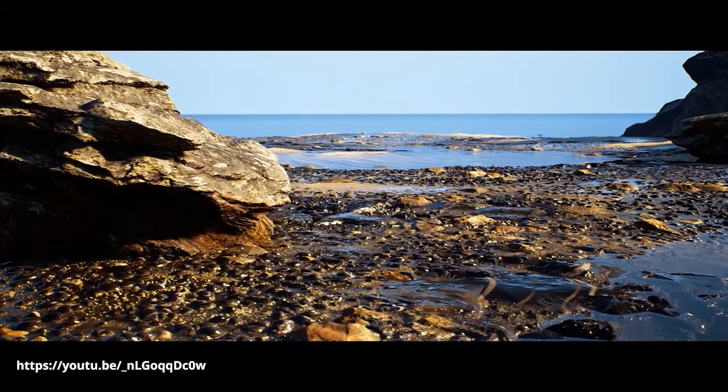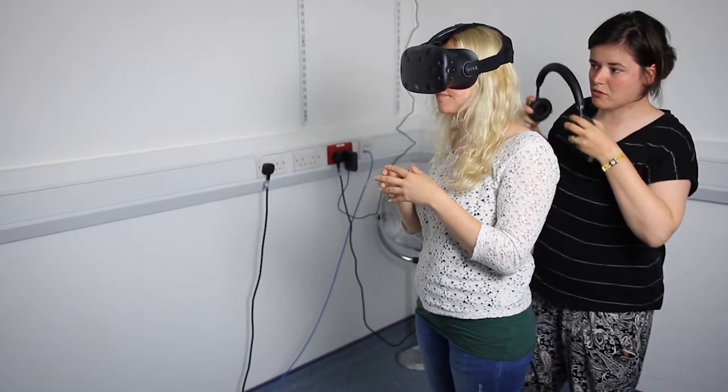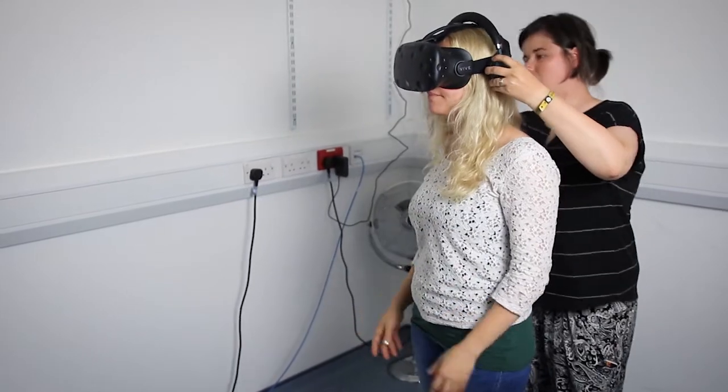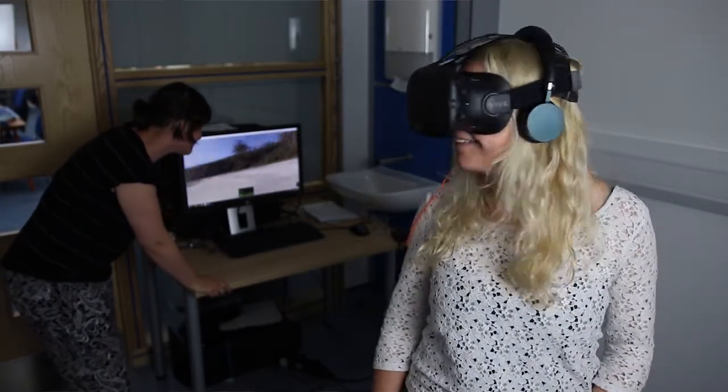At the moment we're testing these two different types of content in a laboratory setting and trying to determine which of these has the best effects. Once we understand that, we're going to take the best environments into a care home setting and use them to determine whether they can have a beneficial effect on the residents' health and well-being.